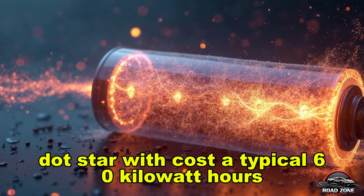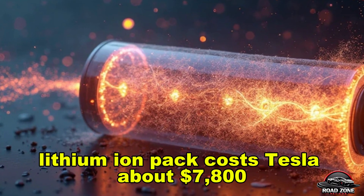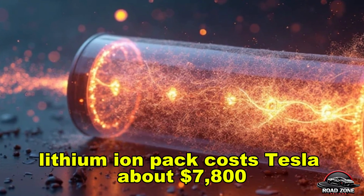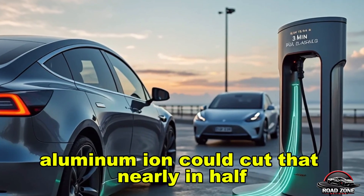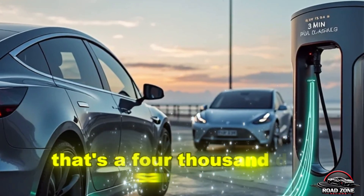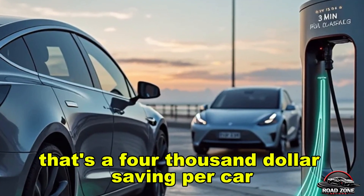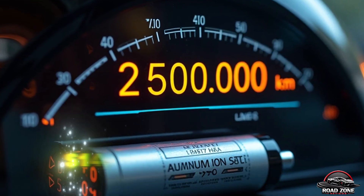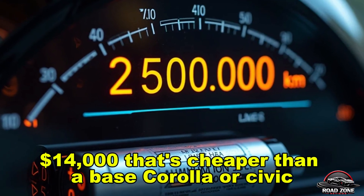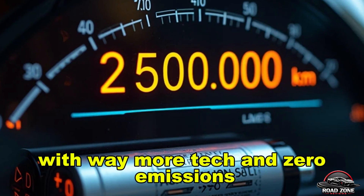Start with cost. A typical 60 kWh lithium-ion pack costs Tesla about $7,800 — over 35% of a vehicle's total cost. Aluminum-ion could cut that nearly in half to $3,900 — a $4,000 saving per car. Add federal credits and Tesla could sell the Model 2 for as low as $11,000 to $14,000. That's cheaper than a base Corolla or Civic, with way more tech and zero emissions.